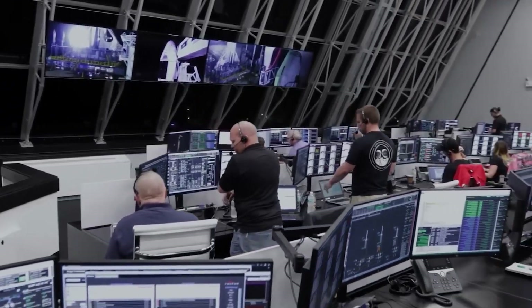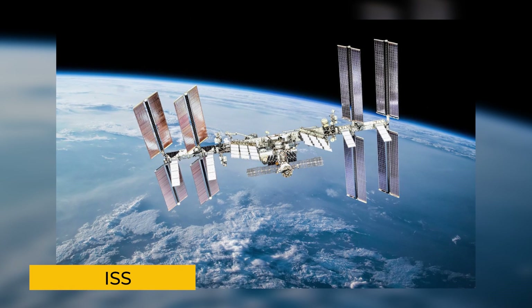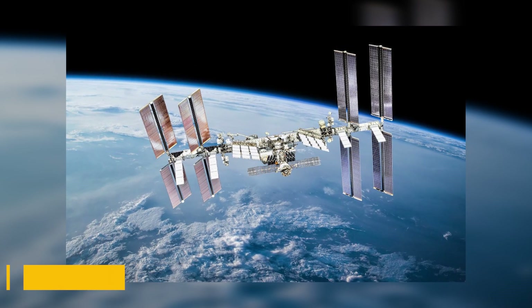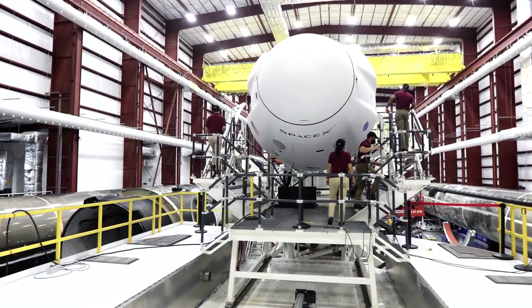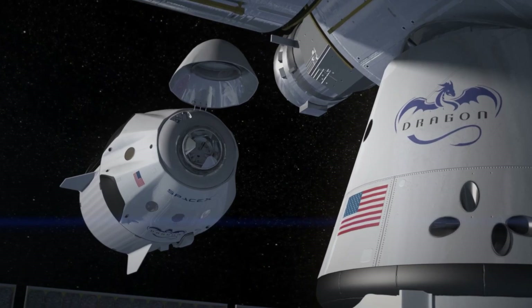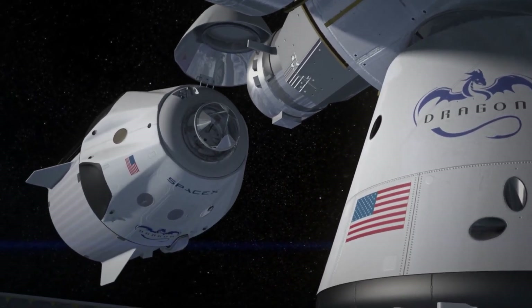This re-boost to be performed by the SpaceX Dragon is exceptional — its maneuver is entirely different and unique. The data collected will not only provide insights into Dragon's capability to support ISS operations in ways we haven't seen before, but will also inform SpaceX's future designs for a larger version of the Dragon. This is just the beginning of the unmatched capabilities of SpaceX Dragon.